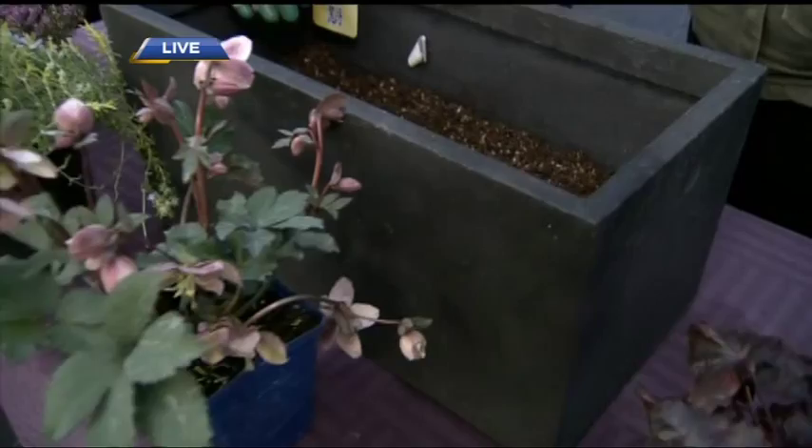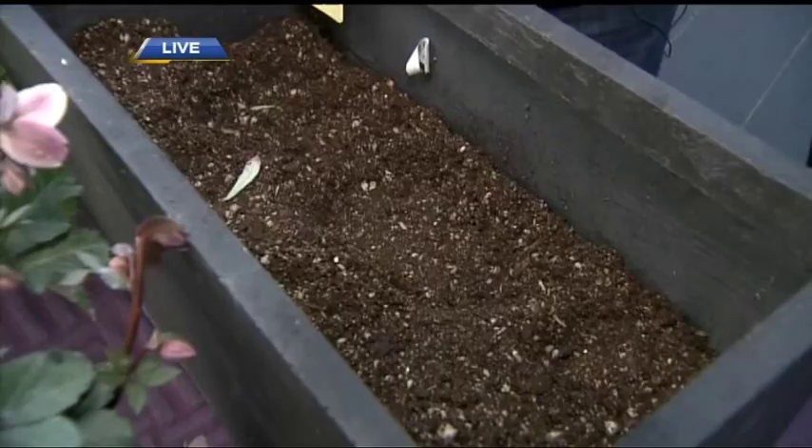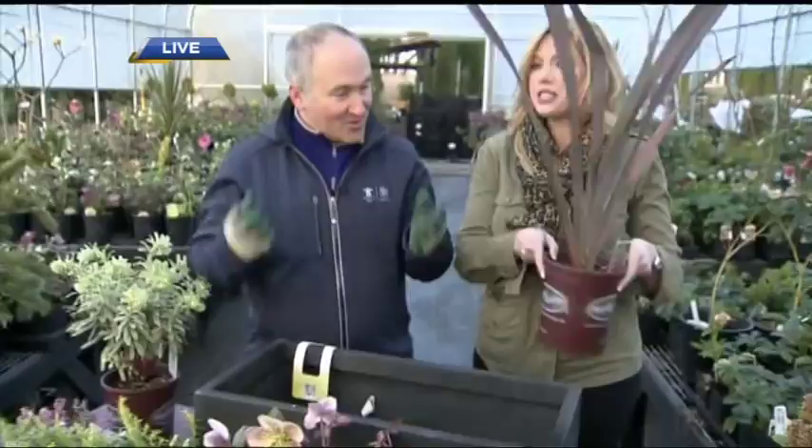Now we're talking about the thrill, fill, and spill. This is the thrill — a New Zealand flax that looks like this year-round. It's your exclamation point, your vertical element.